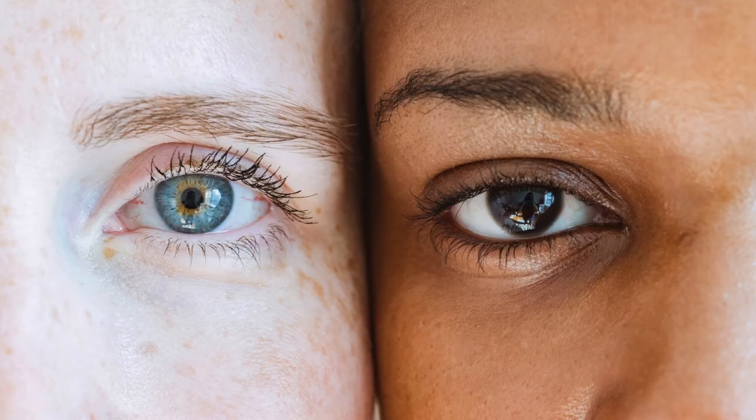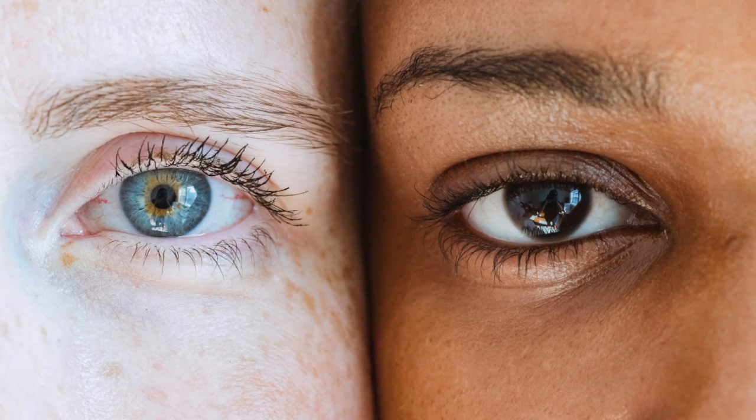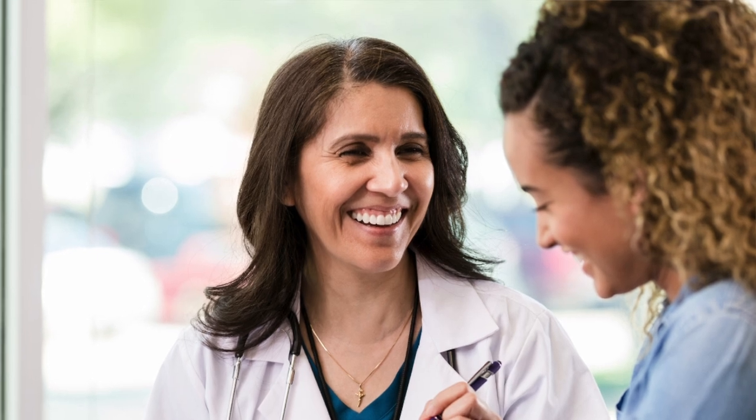Your primary eye care provider is like your primary care doctor and will be managing your eyes for years. The most important thing for best care isn't what degree your eye doctor has, but that you feel comfortable and have trust and a good rapport with your doctor.